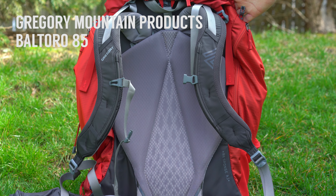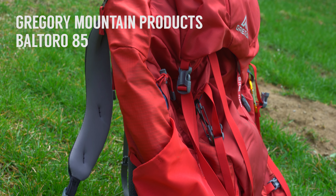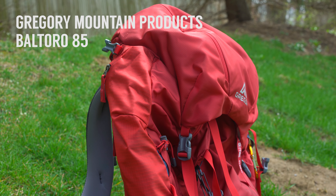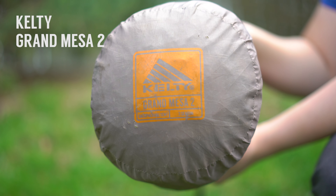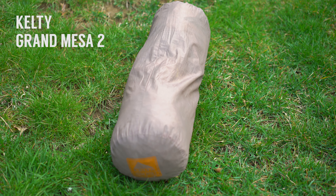For my backpack, I recently changed to a Gregory Baltoro 85 liter. I prefer the extra space to make sure I have room for everything I want to bring. My shelter of choice is usually the Kelty Grand Mesa tent, especially if we're expecting cold or harsh weather.